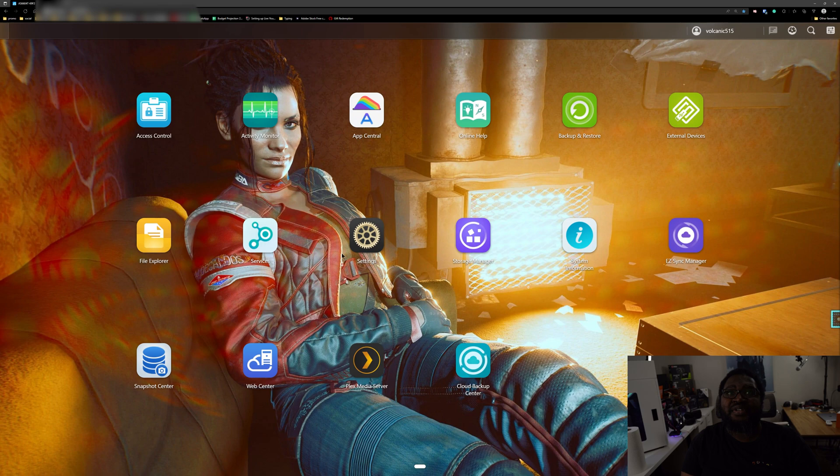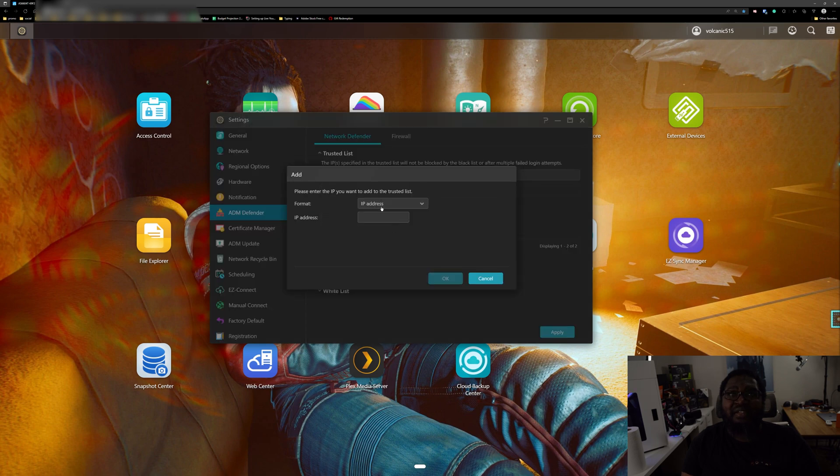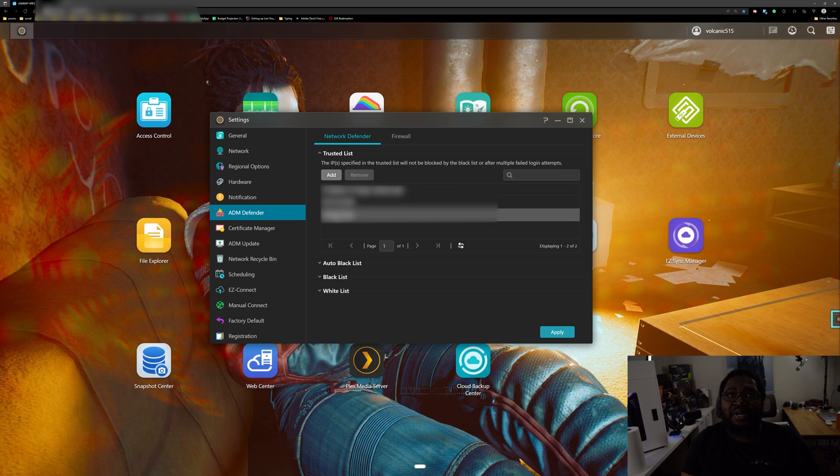First, log into your ASUSTOR NAS. Click on Settings and come down to ADM Defender — this is where we have our network defender and our firewall. I'll have to blur out my actual IPs here, but you'll get the idea. We have our trusted list — click 'Add List' and add in your home IP and your dedicated IP. When you have your two IPs here, this only makes it so that you don't get locked out for any failed login attempts. This is not the actual block itself; it's just making these IPs trusted on the network.